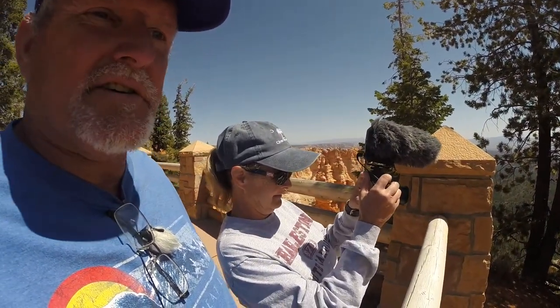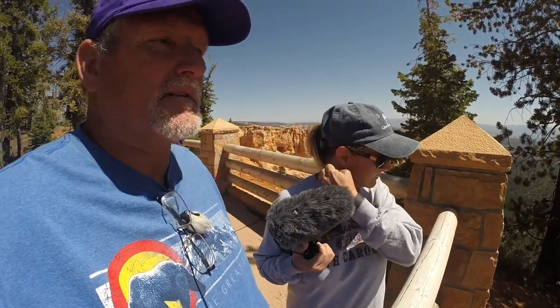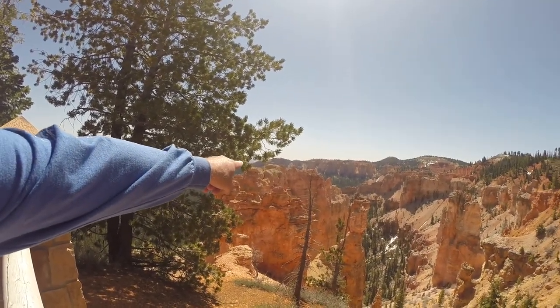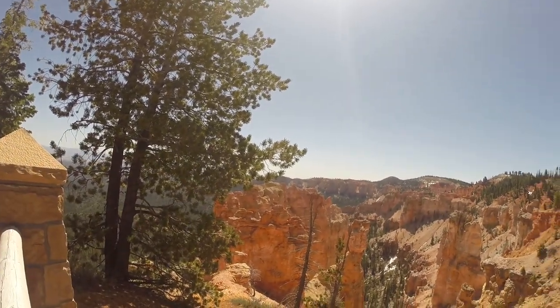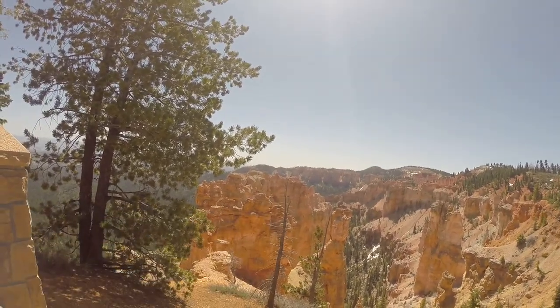If you've got a minute, make sure you subscribe and hit the like button. Put some comments down here - you ever been to Bryce Canyon? And also give us a thumbs up - it helps us get up in the Google rankings and let other people see the videos, so when they come here they have an idea of where they're going. And if you look right through that hoodoo right there, you see the hole in there? That's a little arch right there, right next to that tree. The hoodoos are very cool - this one's just standing up all by itself.